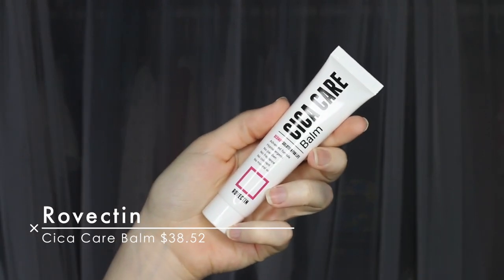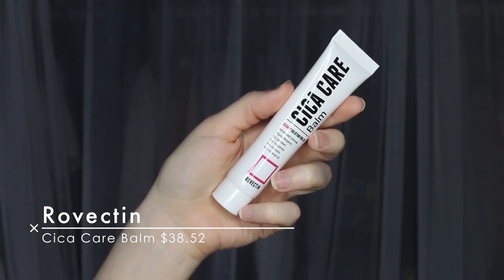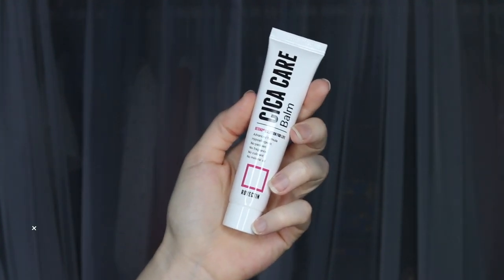Next is the Rovectin Cica Care Balm. I've never heard of this brand — I'm probably pronouncing it wrong too. So it says this is the Rovectin Skin Essential Cica Care Balm. The highly refined concentrate balm soothes irritated skin with Maticasoside, Calamine, and Rovectin's Barrier Repair Complex. Enhances skin-related quality of life and tolerability from extremely stressed skin conditions. That sounds good to me. Directions: apply to face and irritated skin area, suitable for sensitive and dry skin, use morning and/or night, apply as often as necessary.